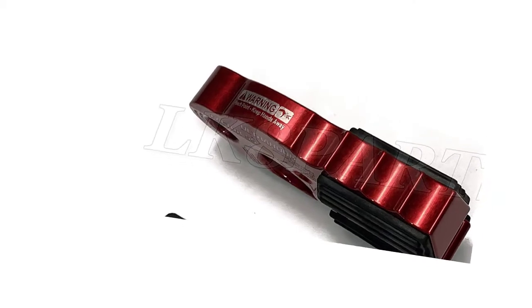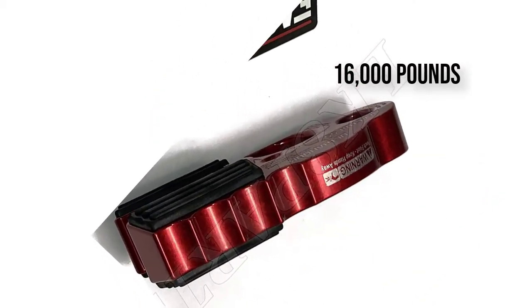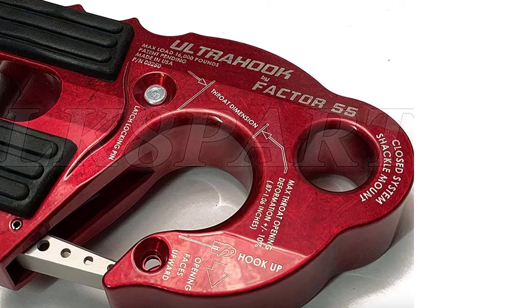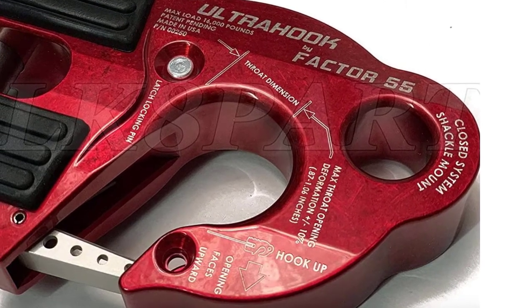Concluding it all, this is an amazing winch hook with so many cool features that you will love. Its construction material is another huge plus which makes us its fan. So getting it can turn out to be great for your needs.